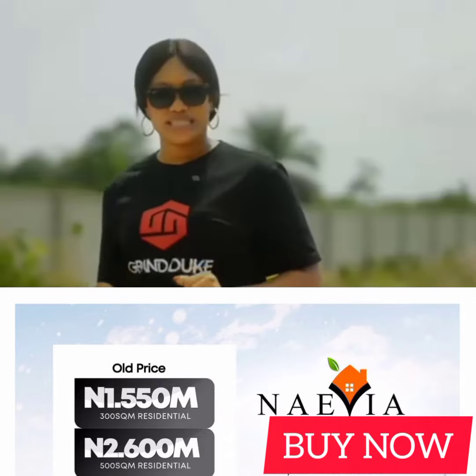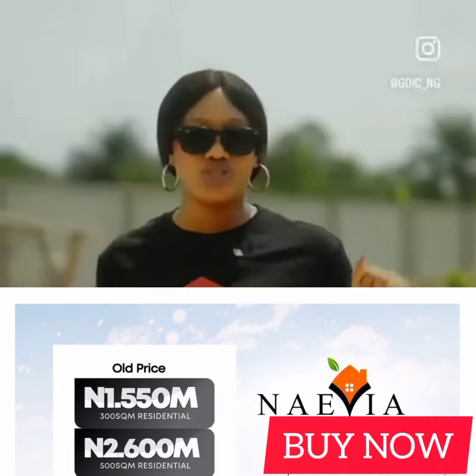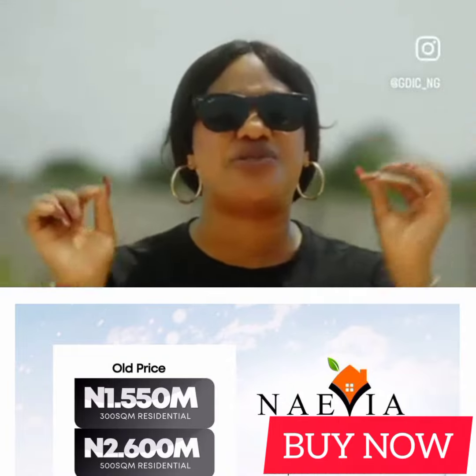24/7 electricity, 24/7 security, perfectly dry, good title with great estate features.